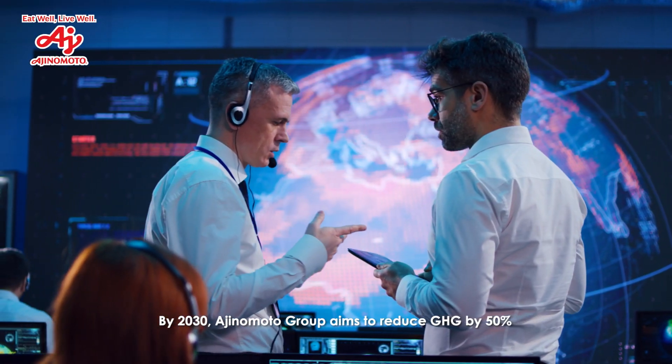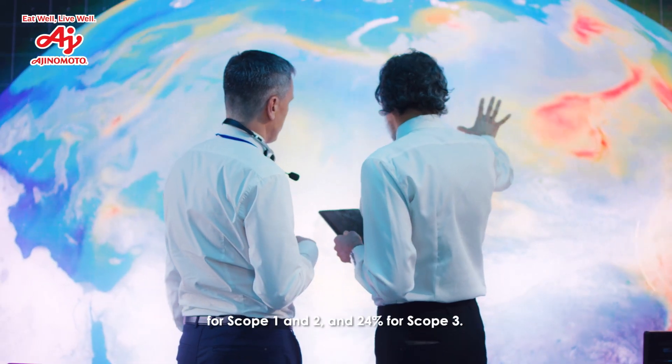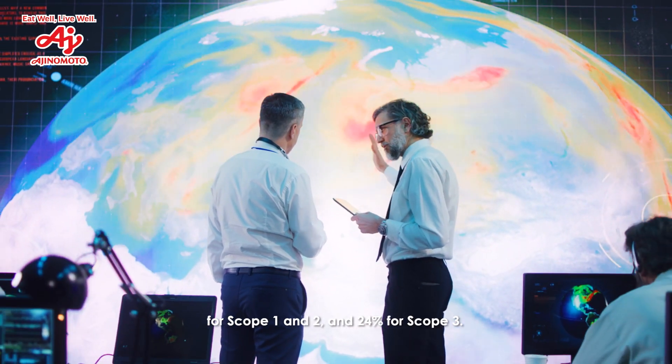By 2030, Ajinomoto Group aims to reduce GHG by 50% for Scope 1 and 2, and 24% for Scope 3.